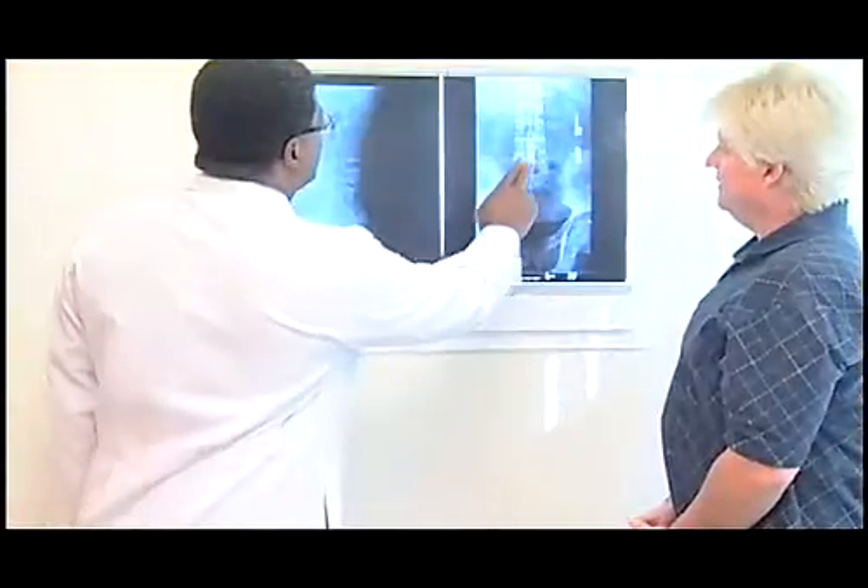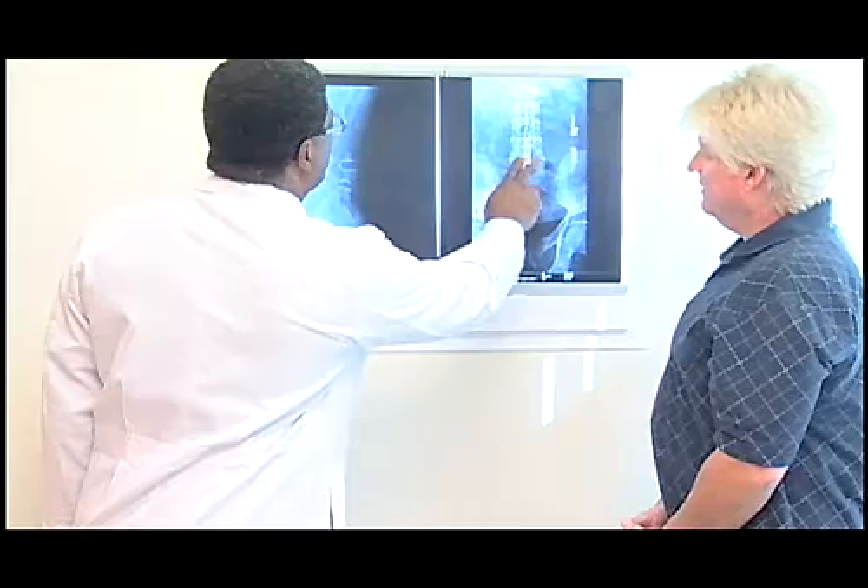I met Dr. Davis and he explained both procedures to me — the fusion versus the COFLEX device — and I felt him very capable. He was very knowledgeable, answered all my questions, and relieved my anxiety. Dr. Davis performed the COFLEX procedure about two years ago. I was walking the day I had the procedure done, left the hospital a week later, and have been walking ever since.